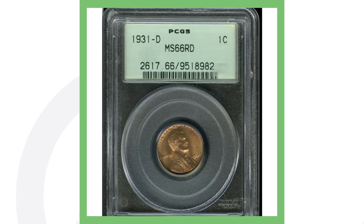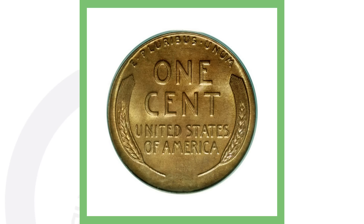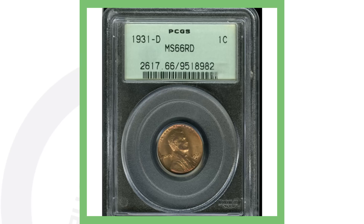However, if we take a look at this 1931-D graded at Mint State 66, it is extremely valuable. You go from $55 to a very high grade — this coin sold for over $6,300. So a huge difference in prices based on the grade.